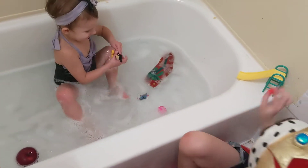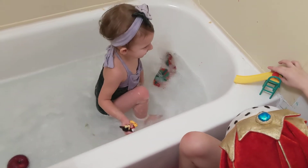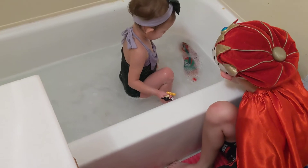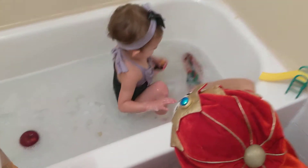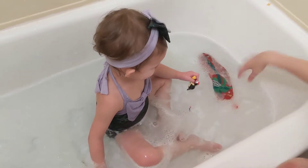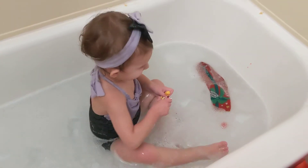Next, a pom-pom. Think it's going to sink or float? Let's see. Float? Somewhere in between.